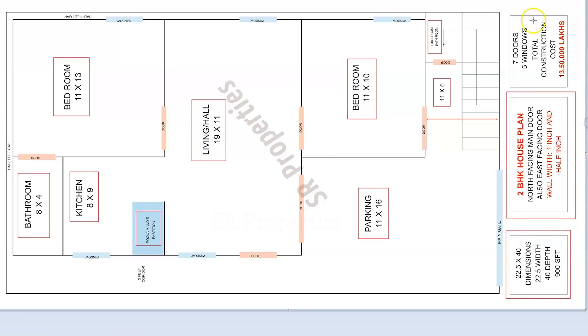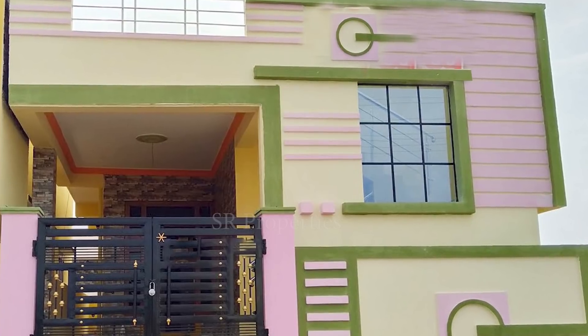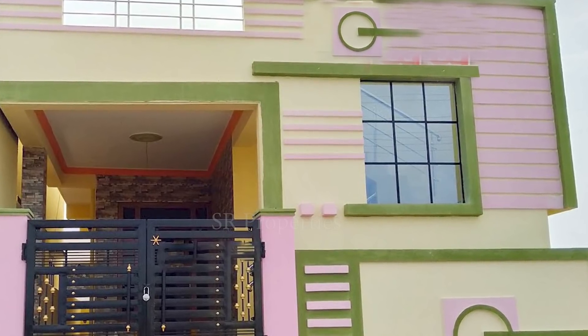You will see the construction of the plan. You will see everything in the original live view. You will see the design purpose and you will see the construction of the design. It will be shown in the original construction.